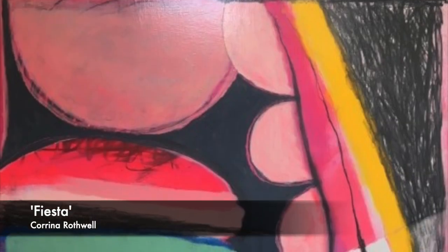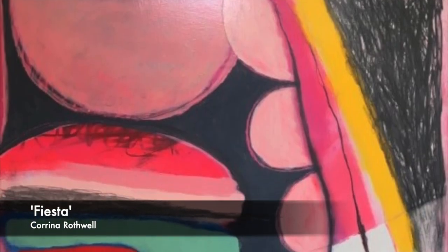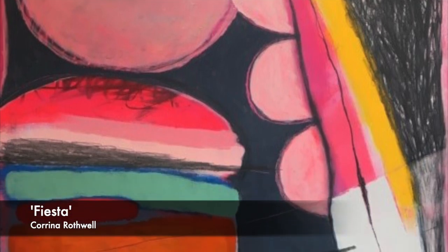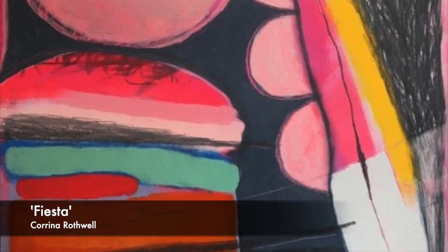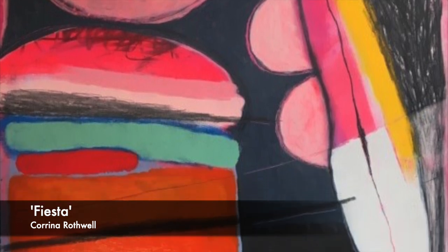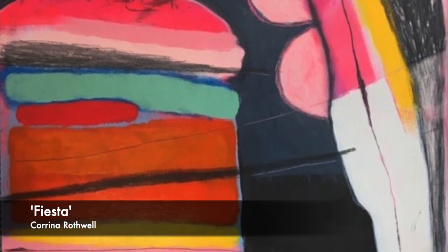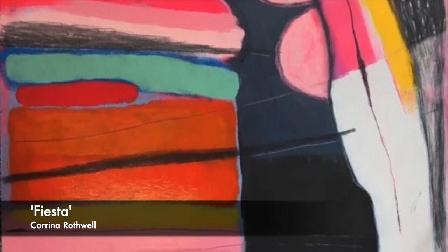Corina Rothwell, Fiesta — acrylic and graphite on a cradle wood panel. Corina is an abstract painter living in Nottingham. Her paintings are rich in colour and texture and could be best described as emotional landscapes.